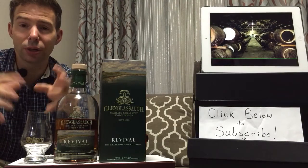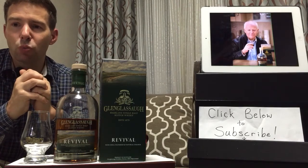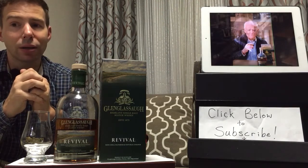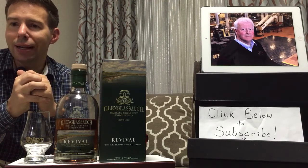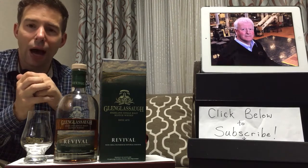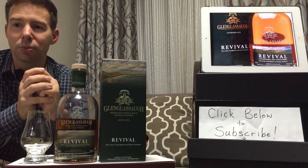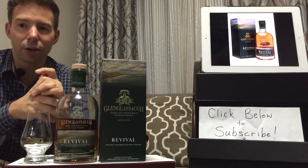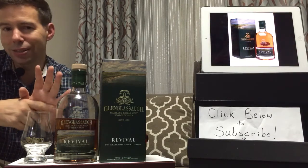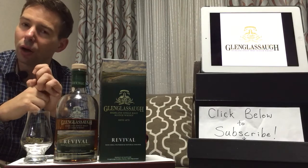The area was chosen because of its proximity to the Glassa Springs — the water that comes out of the ground there. 1875 is the foundation date by James Moire and his nephews Alexander and William Morrison. In 1892 it was sold to Highland Distillers, with whom it remained until 2008, becoming a subsidiary of Edrington. In 1960 it was rebuilt and they doubled production. In 1986 the distillery went silent, from 1986 to 2008 — 22 years of silence.